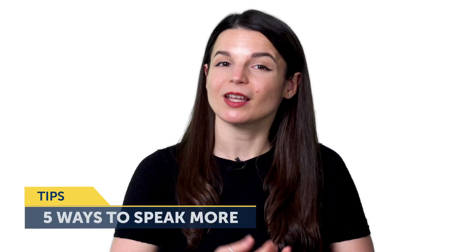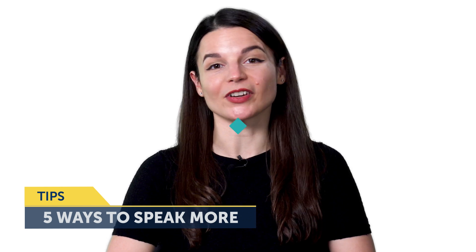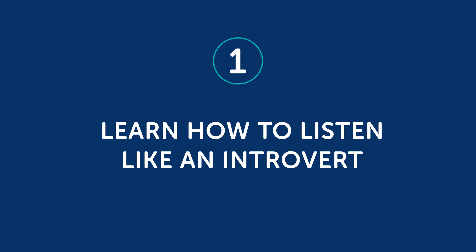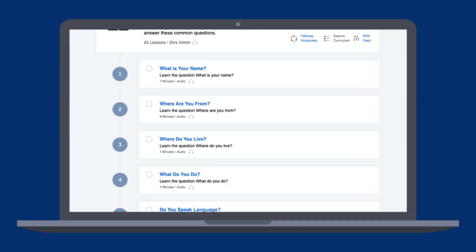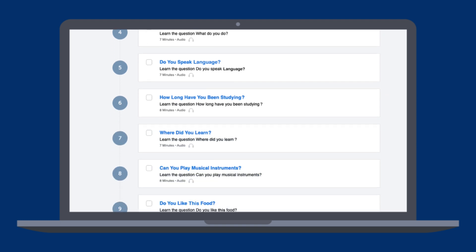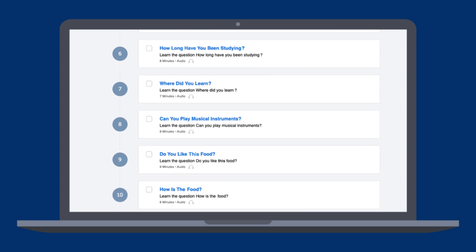But if you want specific tips, here are 5 ways to speak more, even if you're an introvert. Number 1: Learn how to listen like an introvert. How can this help you speak more? Introverts tend to listen more, and the better listener you become, the better questions you can ask, which results in a more meaningful conversation — which also means more speaking time for you. So you can speak more, even if you consider yourself an introvert, by listening well and asking relevant and pertinent questions. By the way, if you want to learn how to ask questions, check out our Top 25 Questions You Need to Know, where you'll learn all about what to ask and answer regarding the most common conversational questions.